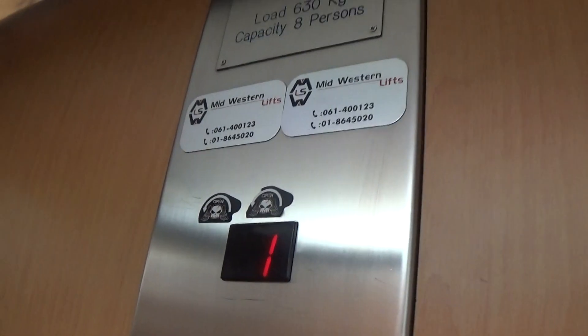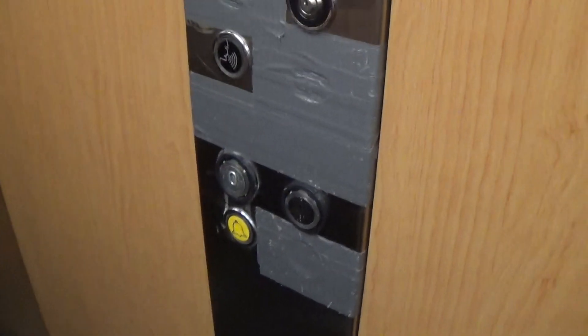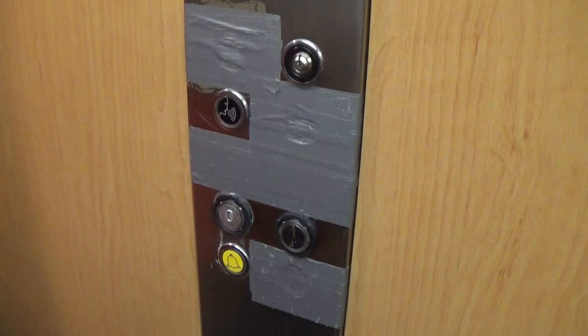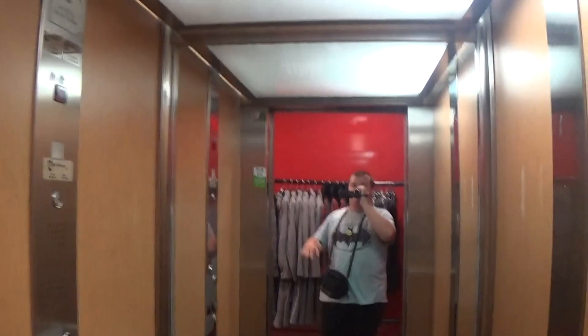It's got the floor indicator, and the capacity is 630 kilos. Was installed in 2005. Here we are back down at zero. These are the fixtures. Now we can exit the elevator. High-tech.